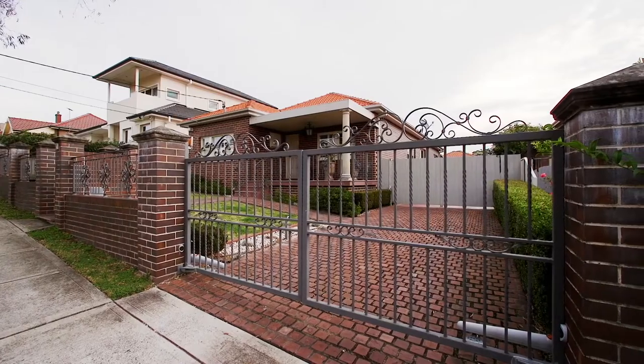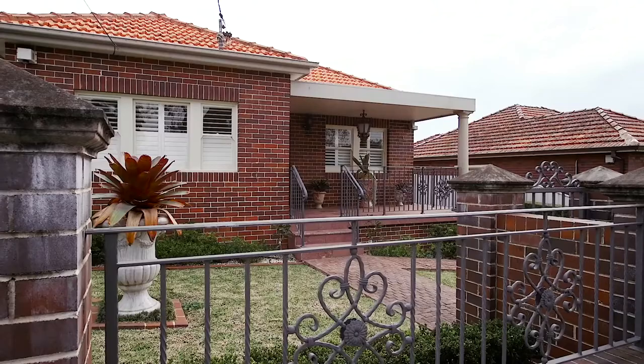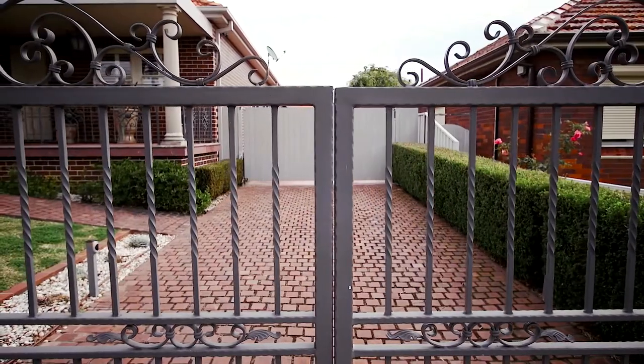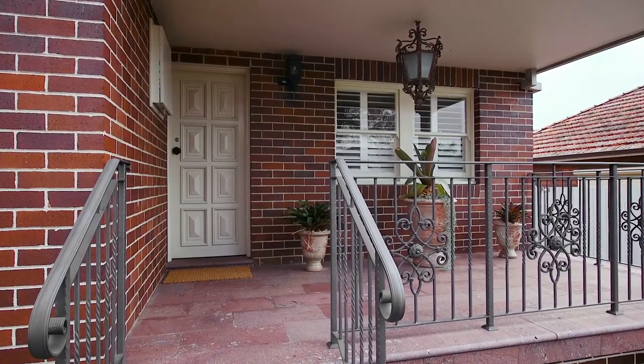Set in a quiet and peaceful neighborhood, this gorgeous home sits on a generous 650 square meter parcel with a wide frontage and a gated driveway that complements the gardens, which add to the quality feel we see here.